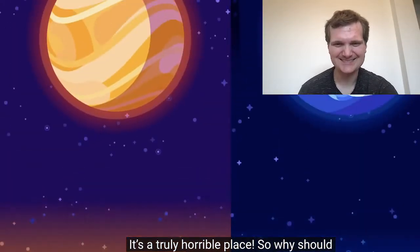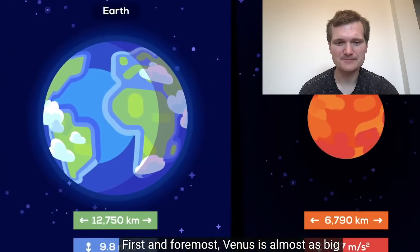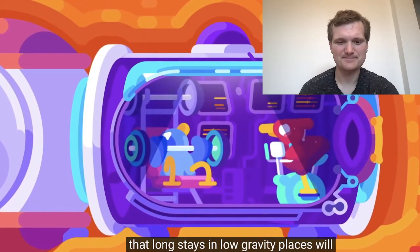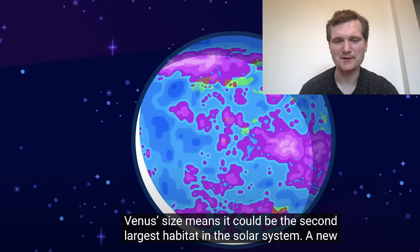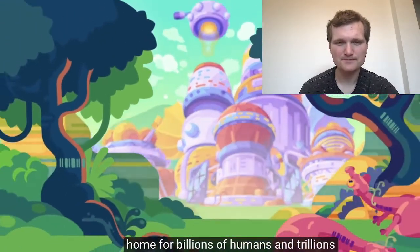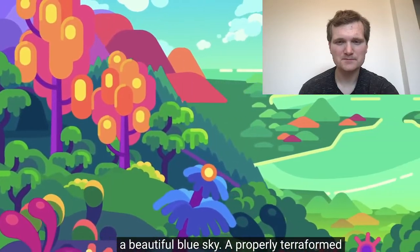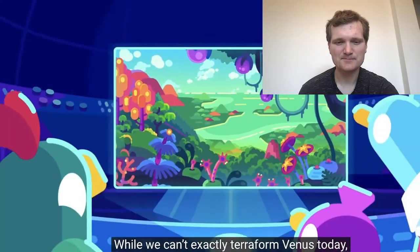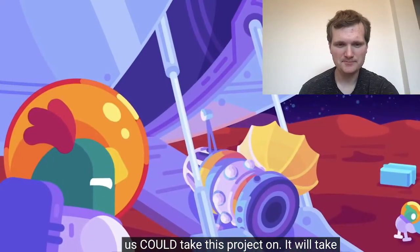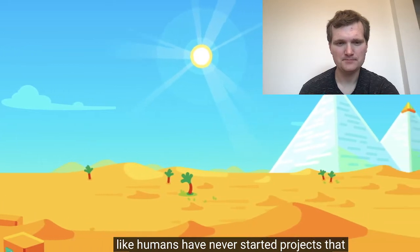Truly a horrible place, so why should we even bother? First and foremost, Venus is almost as big as Earth and has 90% of its surface gravity. Surface gravity is a big problem when colonizing the solar system because long stays in low-gravity places will likely have negative health effects — Mars is only about a third, the Moon about an eighth. Venus' size means it could be the second largest habitat in the solar system: a new home for billions of humans with oceans, lush forests, and a beautiful blue sky. It will take a few generations to complete, like building the great pyramids was for our ancestors.